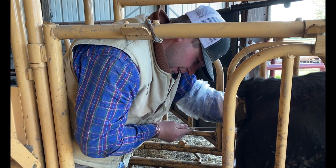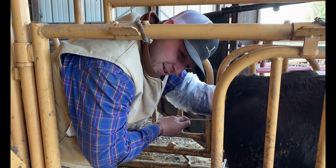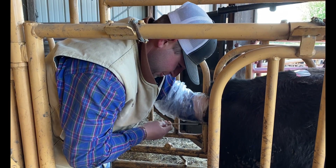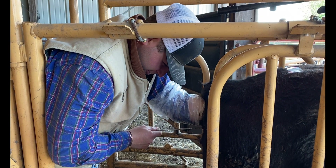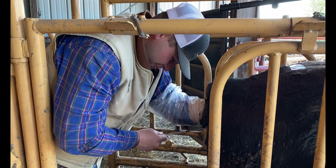I wouldn't be able to do any of this today without the behind-the-scenes help. I'm holding the camera right now with my sister-in-law Lauren. My wife Devin is getting guns ready for me, and my mother-in-law Carla is around here somewhere cheerleading. So it's a family affair today.